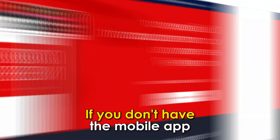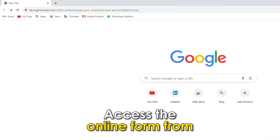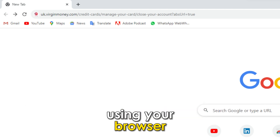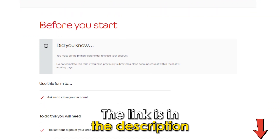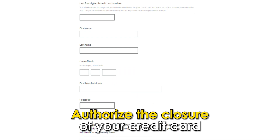Through the Virgin Money website. If you don't have the mobile app, you can use their website as follows. Access the online form from uk.virginmoney.com/credit-cards/manage-your-card/close-your-account?abs_url=true using your browser. The link is in the description. Fill in your credentials and authorize the closure of your credit card.